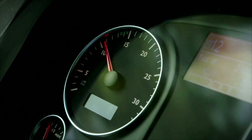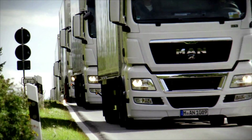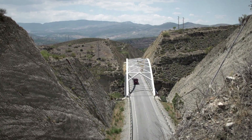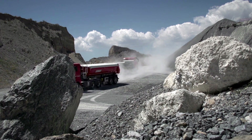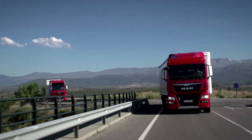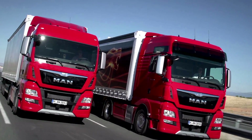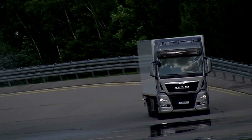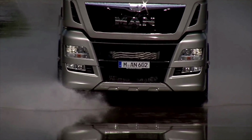dSPACE and MAN Truck & Bus — together this strong partnership is working on validating driver assistance systems. The MAN Group is one of Europe's leading manufacturers of commercial vehicles, engines and mechanical engineering equipment. A company with tradition, vision and pioneering spirit. At MAN, we never stop working on improving the efficiency and technology of our products. Developing innovative safety systems is our highest priority.